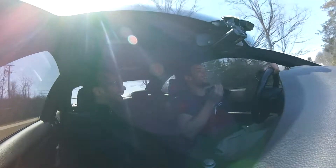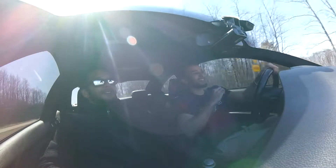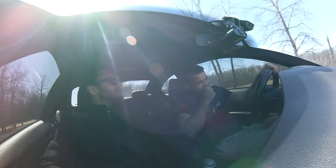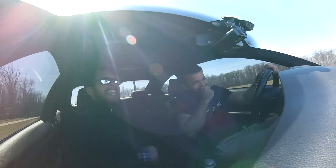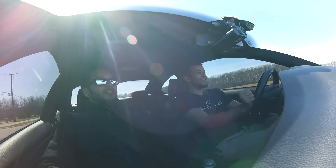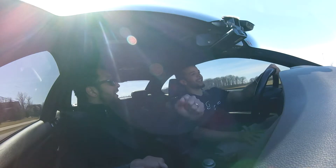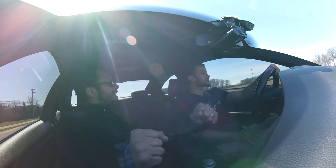Yo, this car, man! The M4 doesn't make you feel anywhere near this. How much adrenaline when you're cracking those RPMs like that, though? There's nothing like it. Now you see — after that tune, that torque is wide open. You were in first and second gear fighting it for a second.